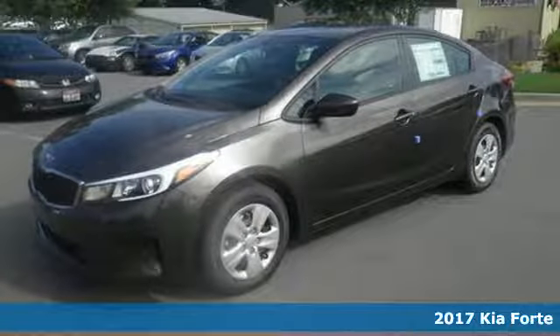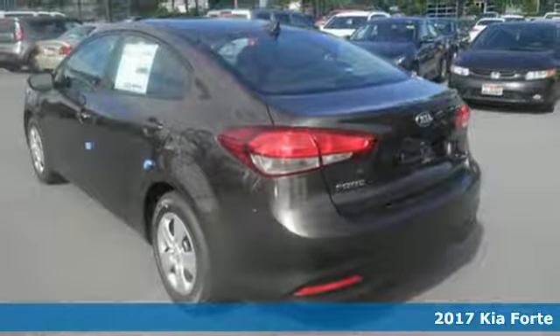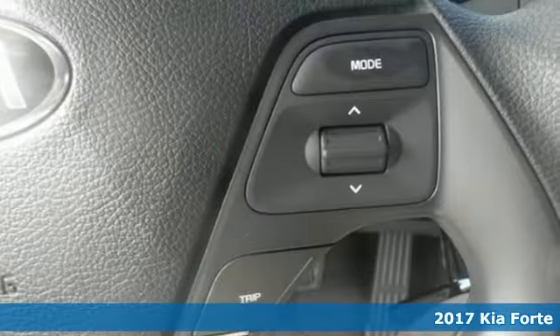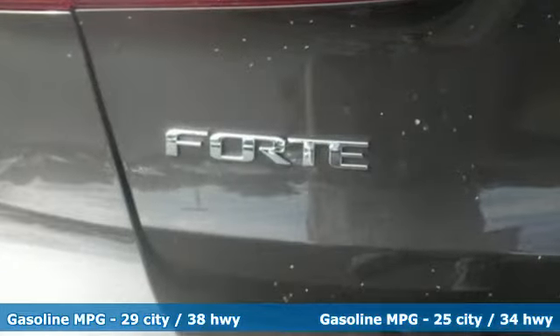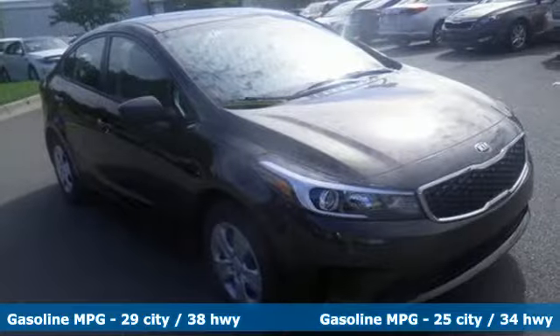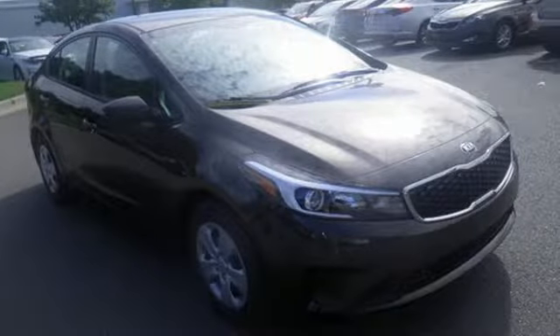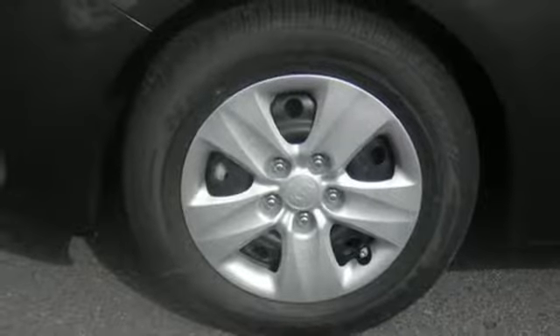It's a 2017 Kia Forte. This Forte brings a lot more to the table than you'd expect from a compact sedan, with room to stretch out inside the modern cabin. The comfortable interior makes longer commutes more bearable, along with quality music and entertainment options with the Sirius XM satellite radio and USB auxiliary audio input.